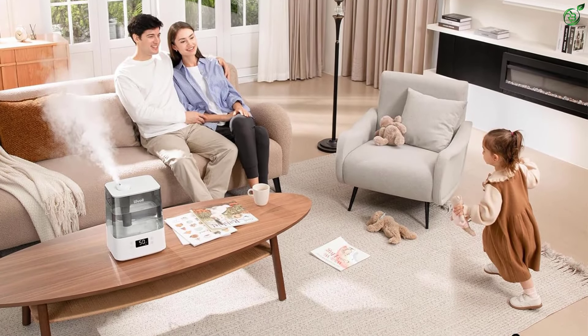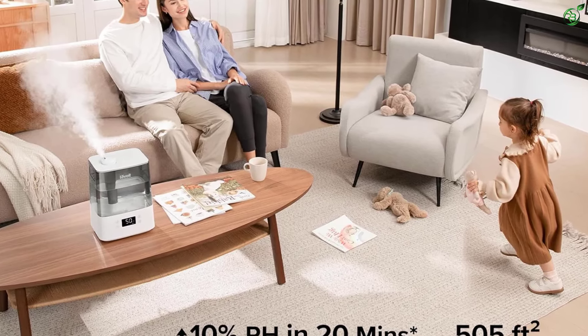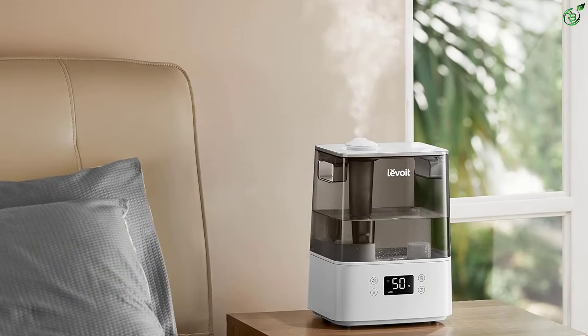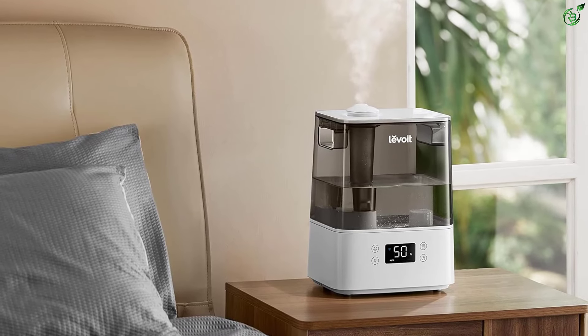Customers are satisfied with its silent operation, easy cleaning, and good humidification, but have noted that it may not be suitable for large rooms with high heat output. Enjoy relaxing aromatherapy with the aroma box while the auto mode maintains the room humidity at the healthiest level. Begin your day with morning aromatherapy, and thrive during family time with auto mode in the afternoon.